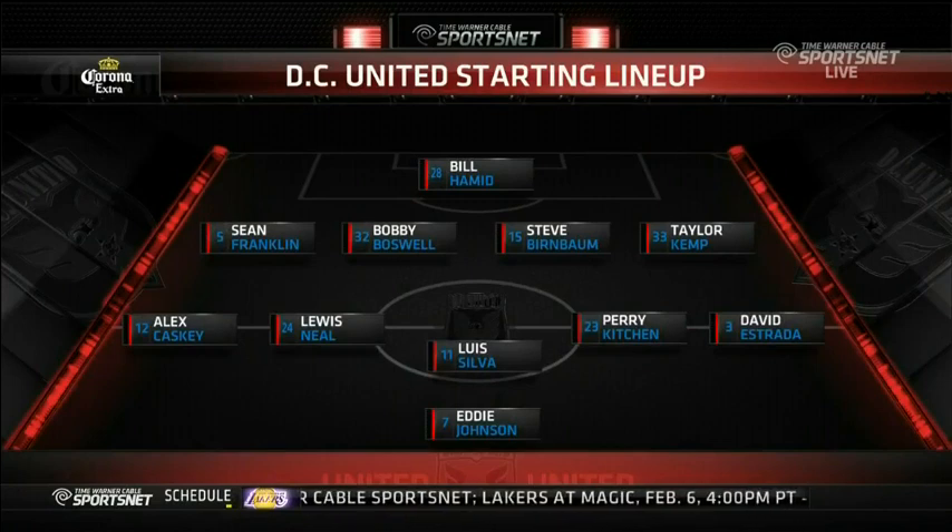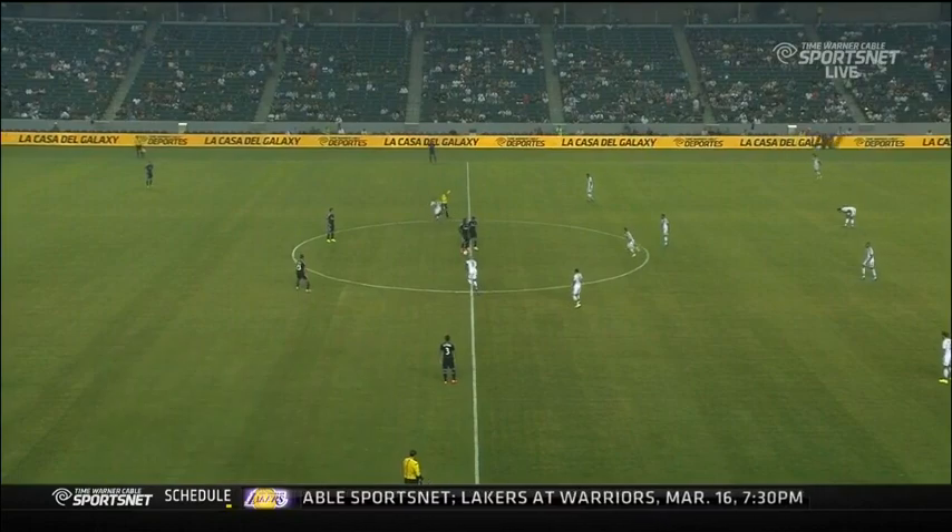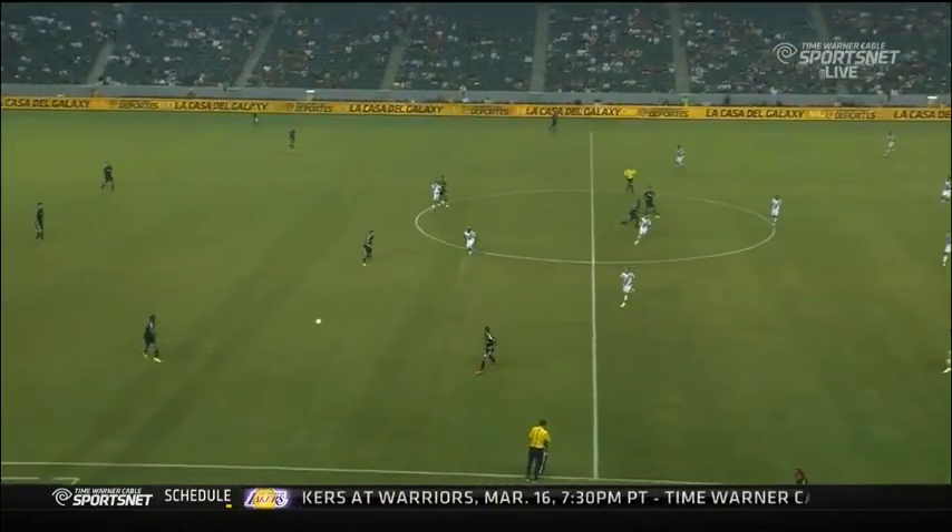DC United lineup — the one player that stands out back from suspension is Eddie Johnson up top. It's going to be very important for the LA Galaxy defense to make sure their line is connected. All about rotation. You do not see Robbie Keane in there; it's going to be Alan Gordon and Gyasi Zardes up top. We know how Sean Franklin likes to get up that wing, and it's going to be about tracking that space behind him.